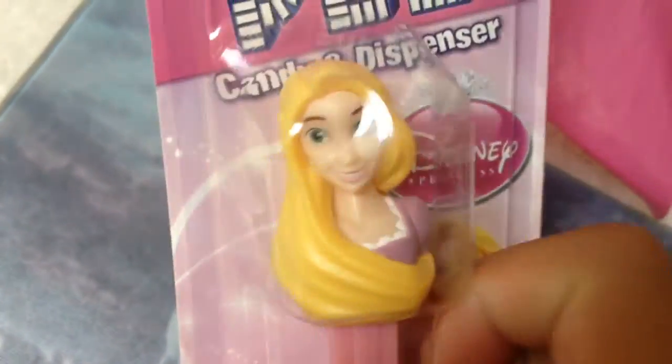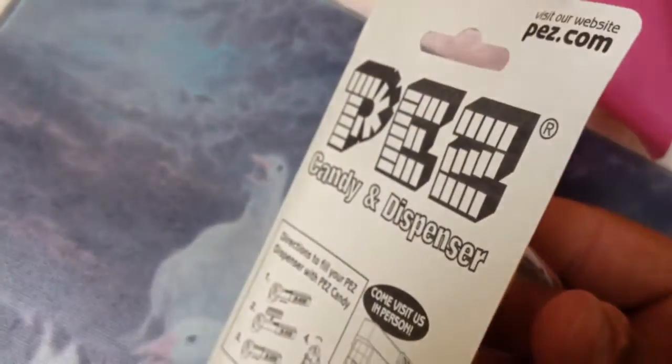I gave this one to Josh like two years ago, but yeah, he's done with Pez. So I'm really glad I got this one back, and it's completing my set. That's really awesome — I was super excited when I found that one.